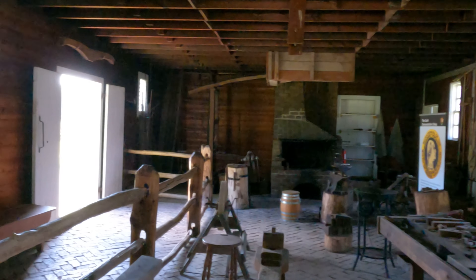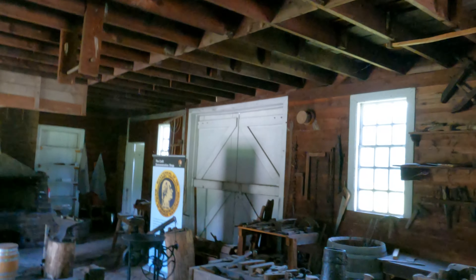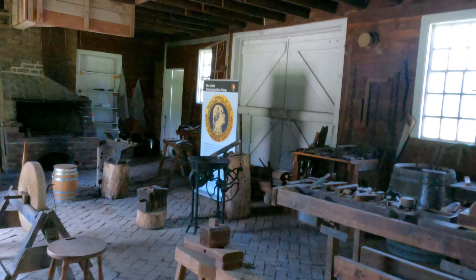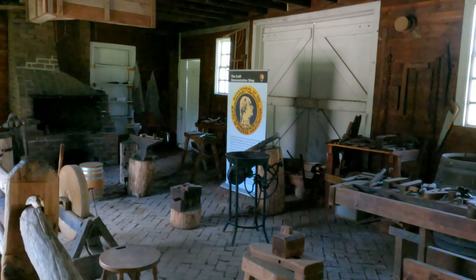This is the craft demonstration shop. This is how they used to make different tools and things that they would need. These are really what the tools looked like back then. This is called the Warp Shop.